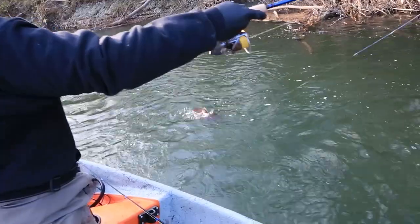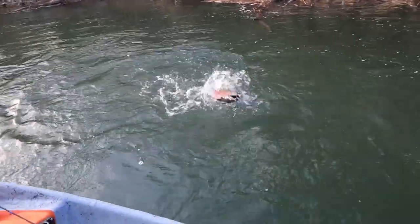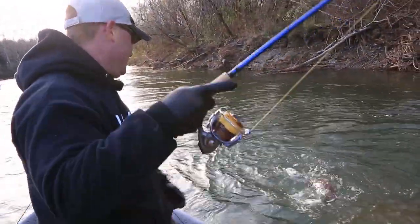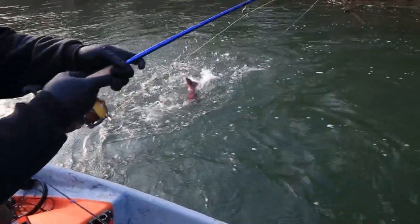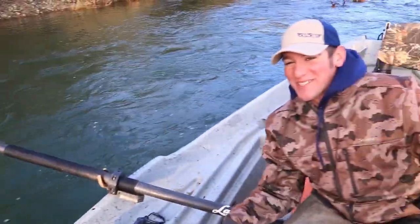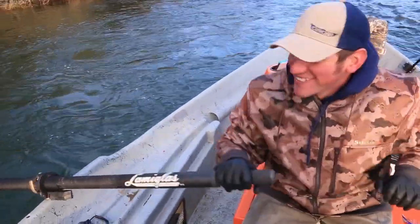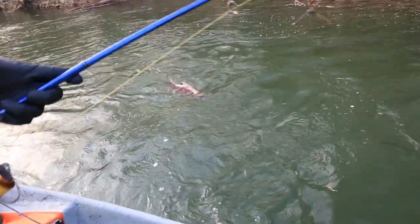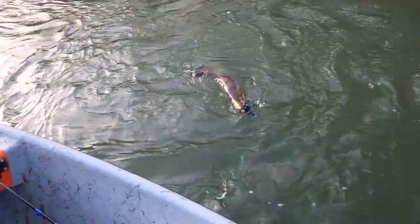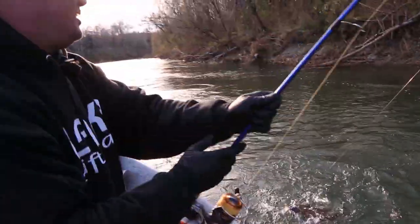Oh, he's going to chase it — right there. Got it! Right at the boat! Nice, man. It's a fire truck — but that was cool. He was right behind it, right at the boat. That was sweet — I saw him coming. You geared up for it, you saw him coming up, and wham — there you go. That was awesome, dude. He ain't pretty, but that was cool. He inhaled it so slow, just like you said — barely went right up behind it.